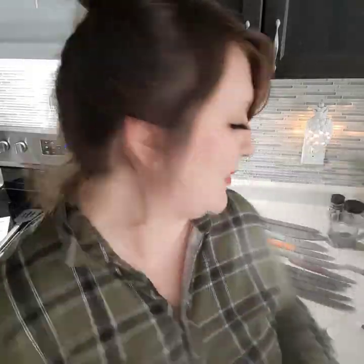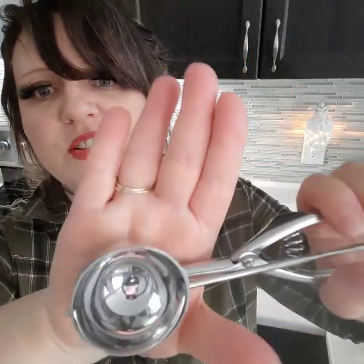You guys remember my favorite scoops? Well, they just introduced this big extra large scoop — look at the size of that! We had the little guy, then the medium scoop, then the large scoop, and now we have this big honker. I've used it for muffins and meatloaves — where was this size for years and years? It's perfect, I love it. That's the new extra large scoop.